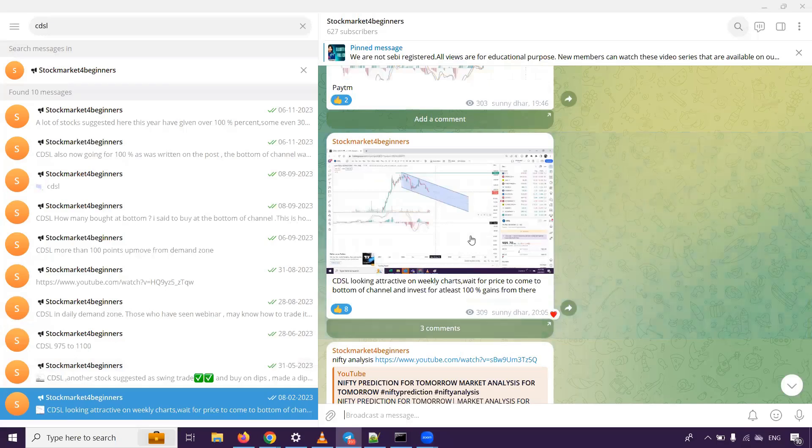Today we are going to talk about CDSL. We told the 8th February on our Telegram Group CDSL Watchlist, because this stock was attractive on weekly charts. We said that CDSL is attractive on weekly charts — wait for price to come to the bottom of the channel and invest for at least 100% gains from there.